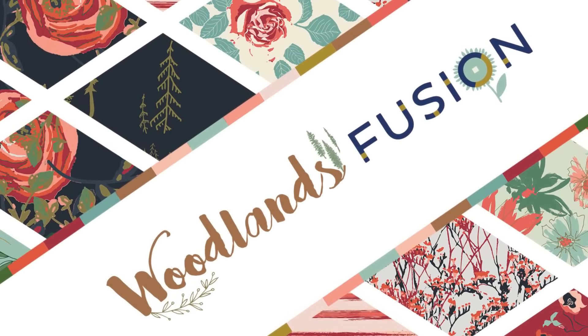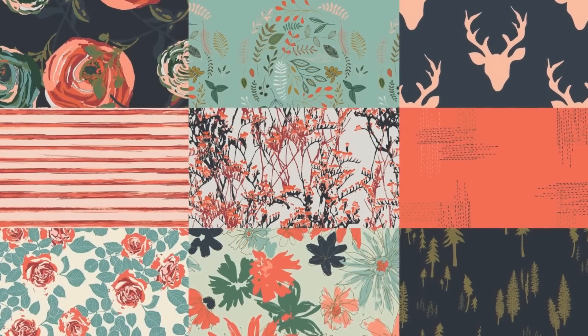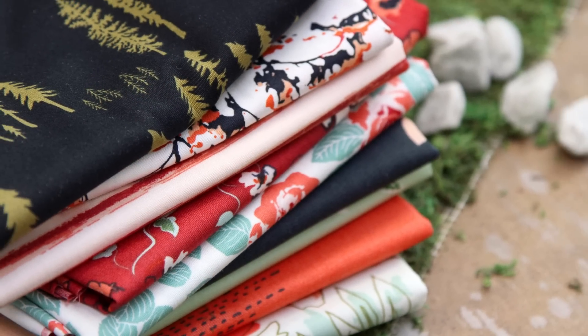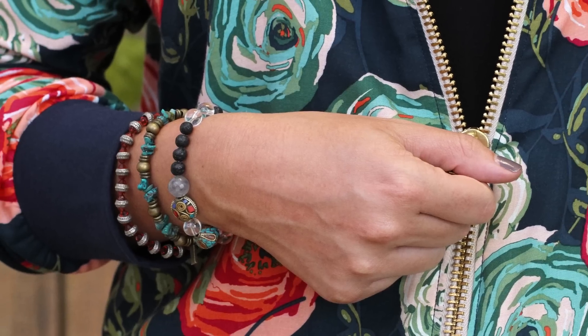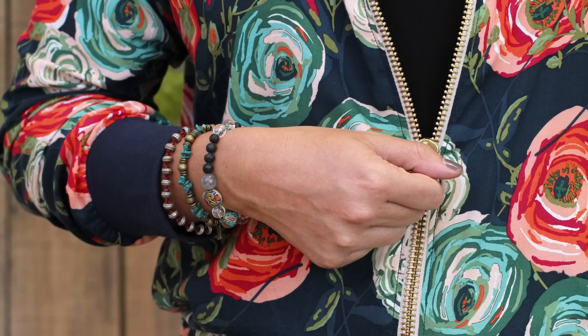Woodlands Fusion brings us back to nature in a romantic way. The deep reds and splash of navy add a classic touch. We can all agree a maxi dress is an essential in your wardrobe, but try a high to low hem for a trendy fresh look. A light rayon zip-up jacket is a must-have for the summer months and a cute layering piece for all year round.